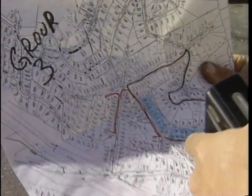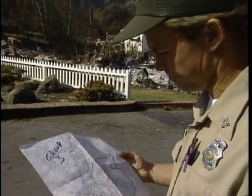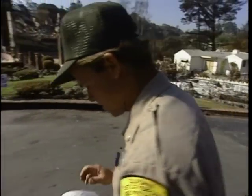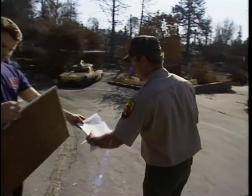The maps generated by the portable Pathfinder will be used by cleanup and repair crews in the months ahead, as this Oakland Hills neighborhood tries to rebuild. For the Computer Chronicles, I'm Maria Gabriel.